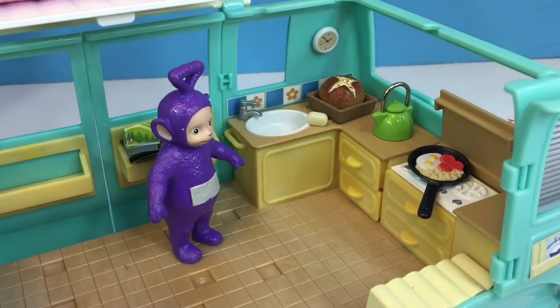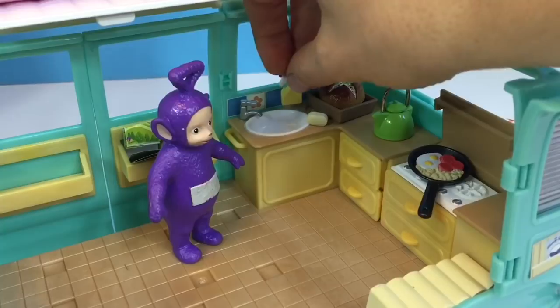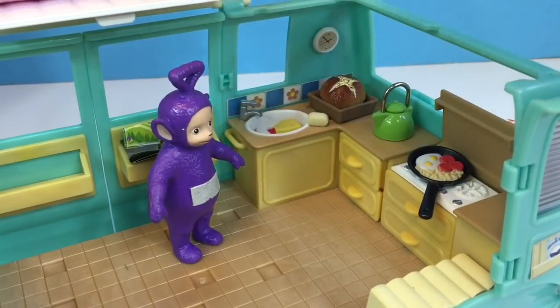Don't forget to wash your hands. And here's our organic natural cleaner.